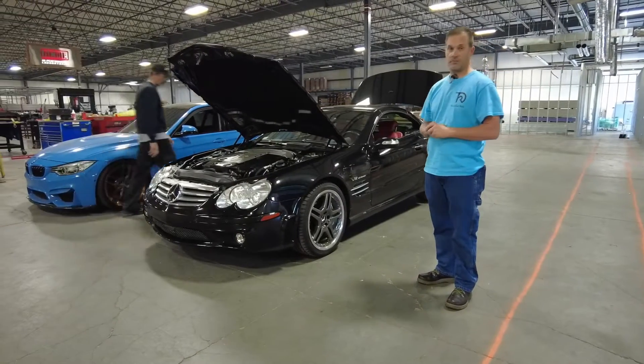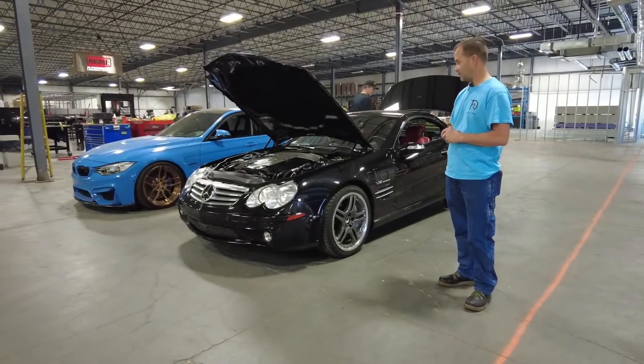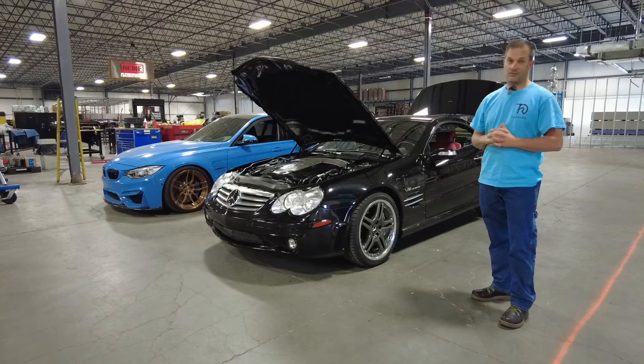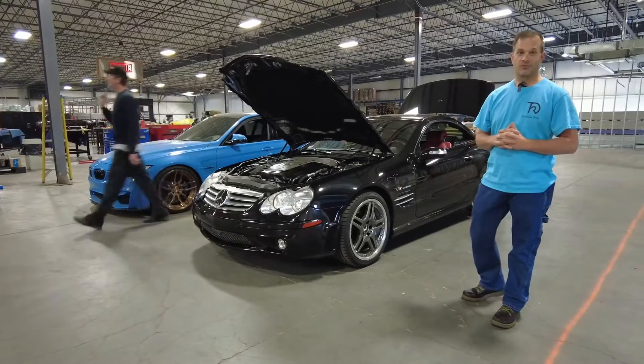We stopped over here at M3P Performance and we're going to get this tune done, get this back to the customer, and let them see what it's all about. It's going to totally transform the car, so stay tuned.